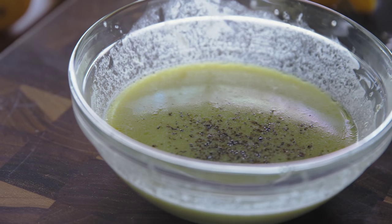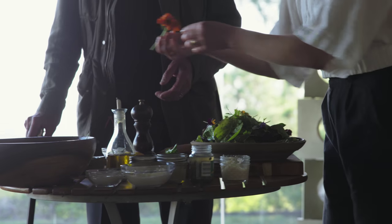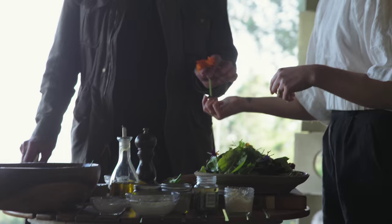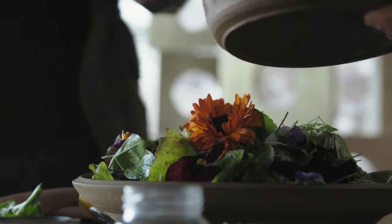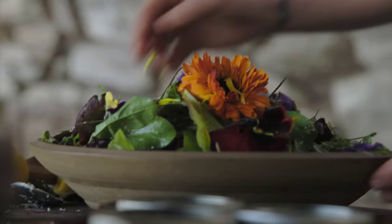Pretty good. I think you could use more horseradish. And then I'm going to put the flowers on top because we didn't want them to get all wilted with the dressing. There you go. And that's our salad.